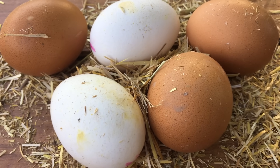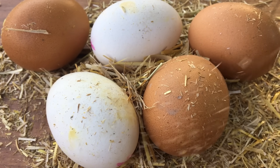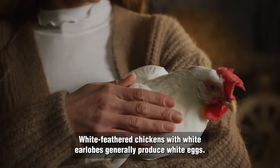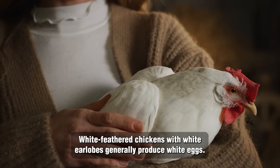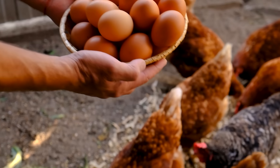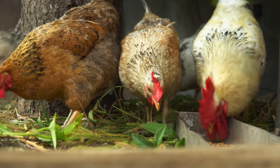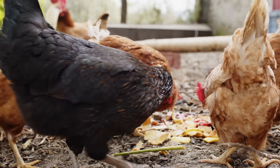Fundamentally, the distinction between brown and white eggs boils down to something remarkably straightforward: the breed of the hen. White-feathered chickens with white earlobes generally produce white eggs, while chickens with red or brown plumage and red earlobes typically produce brown eggs. That's all there is to it. It's not about nutritional value, quality standards, or even how the chickens are nourished. It's literally avian genetics in action.